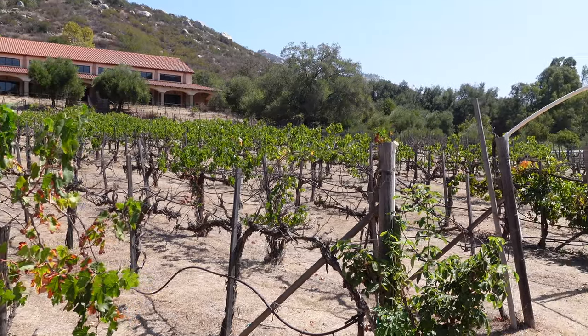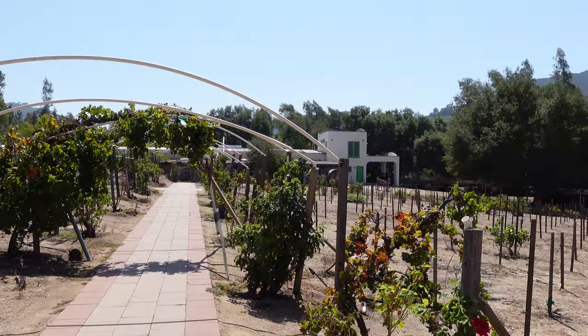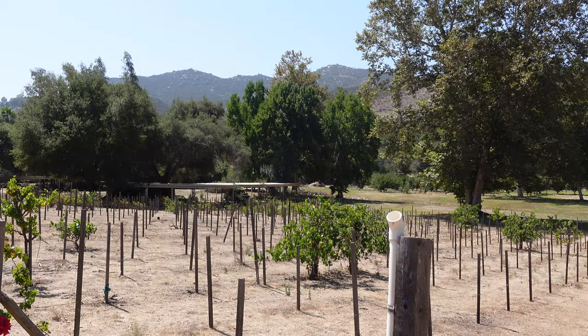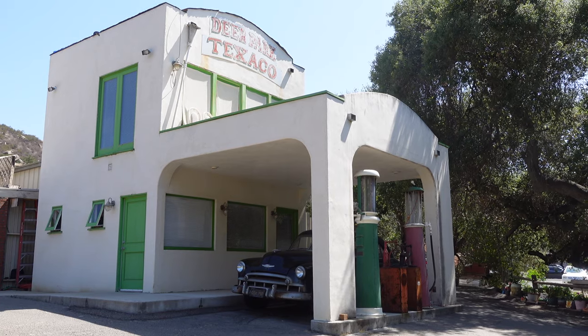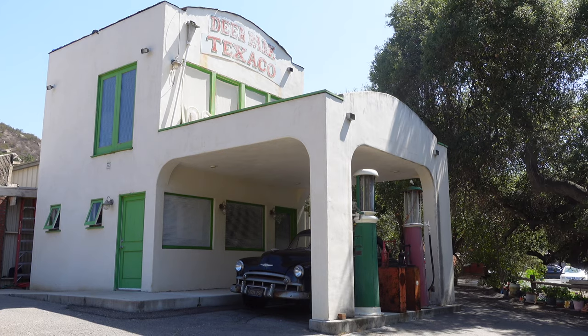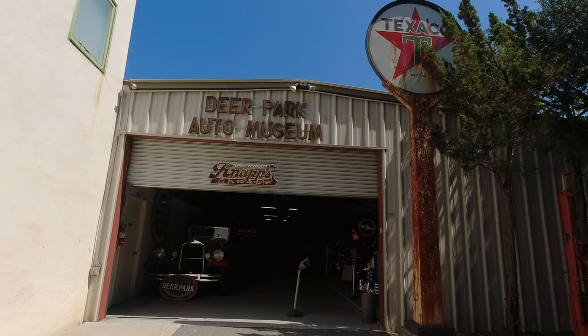After exploring the first building we headed across the vineyard to the second building, and that's where the museum really started to get impressive. The outside of the second building has a replica old-style gas station, which I thought was really cool, but once we went inside we were absolutely blown away by what we saw.